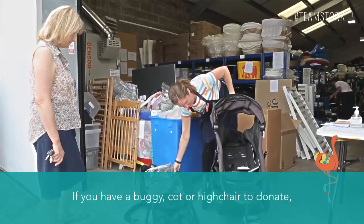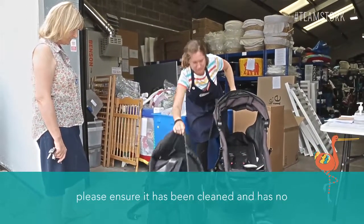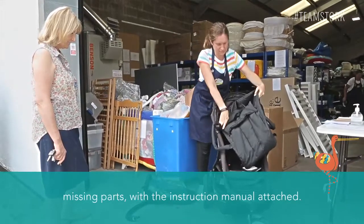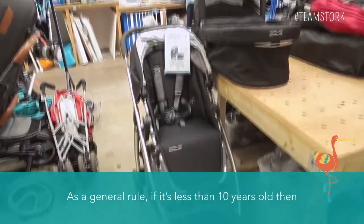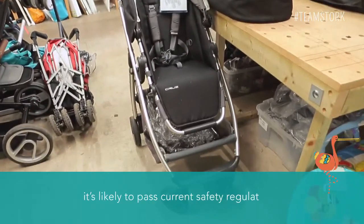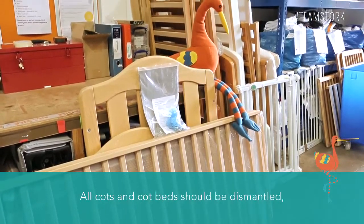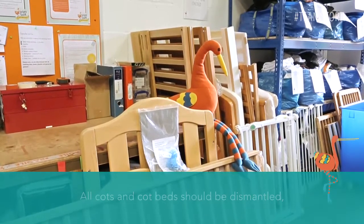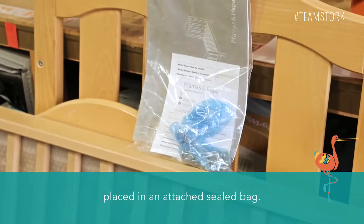If you have a buggy, cot or high chair to donate, please ensure it has been cleaned and has no missing parts with the instruction manual attached. As a general rule, if it's less than 10 years old then it's likely to pass current safety regulations. All cots and cot beds should be dismantled and any screws and fittings should be placed in an attached sealed bag.